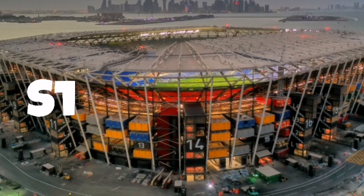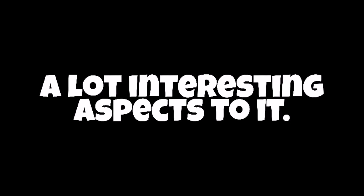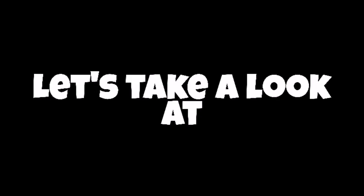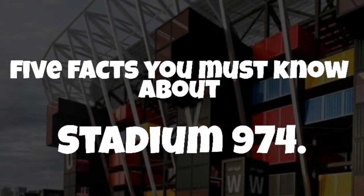Did you know why this stadium is called Stadium 974? The venue has a lot of interesting aspects to it. Let's take a look at 5 facts you must know about Stadium 974.